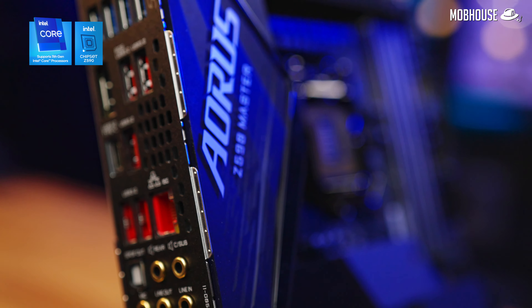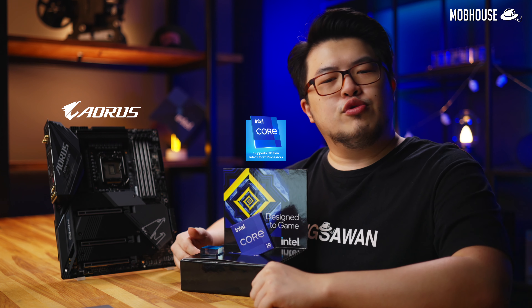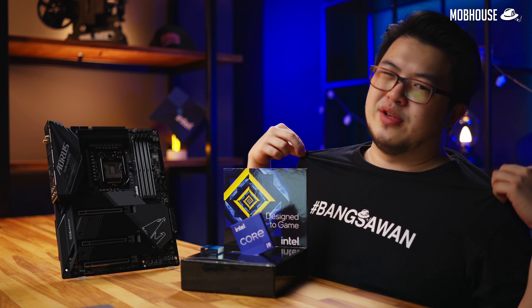Full disclosure: this video is brought to you by Aorus in collaboration with Intel, but we do reserve our right to an unbiased opinion as we should when reviewing a processor. Also because I'm a bangsawan and they cannot buy my opinion. Anyways, let's get back to it.